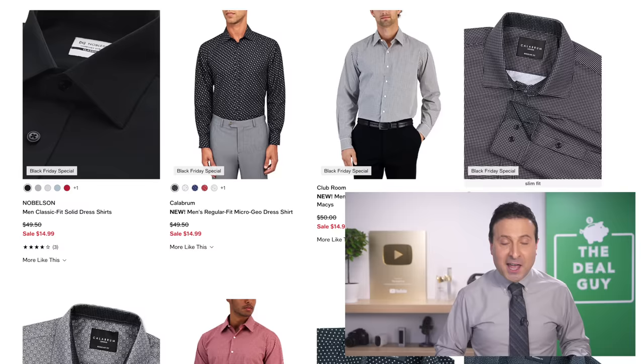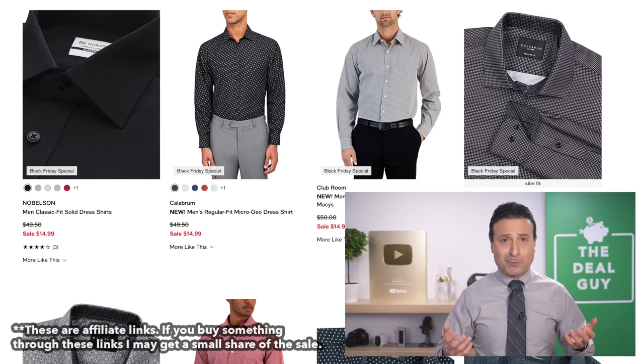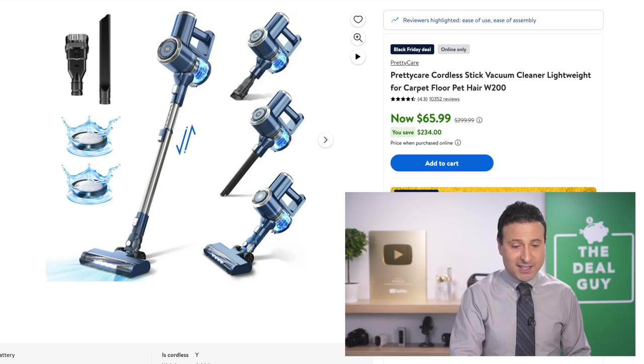I do use affiliate links, which means I benefit monetarily if you're kind enough to use one of my links. I like a good dress shirt, especially when you can reduce the price from $50 down to $15.29.